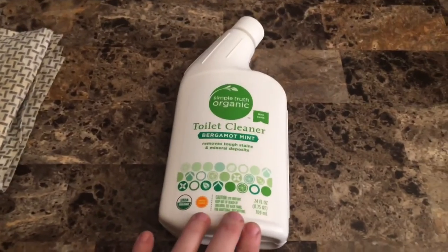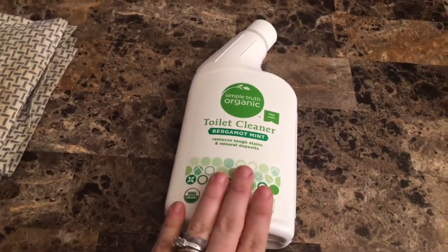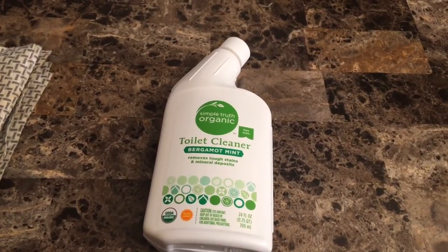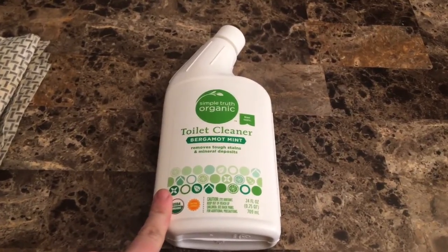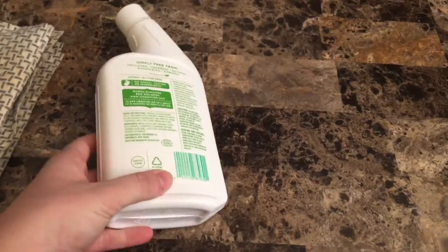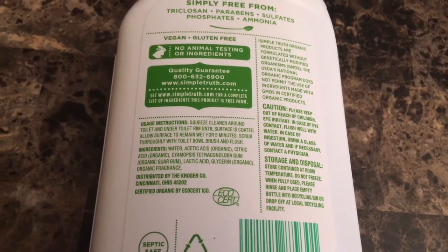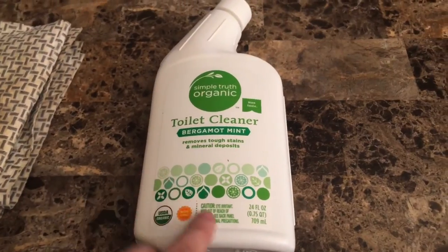This is another one I found at Fred Meyer — it's the Simple Truth brand, which has been coming out with a lot of organic cleaning products. This is the organic toilet cleaner. Before I was using those toilet cleaners that pop off so you don't really have to touch it, because honestly cleaning the toilet grosses me out. But this gives a really nice smell and does a great job. Our family of four is hard on a toilet, and this is really, really great for us. The mint smell makes my house smell amazing and not bleachy.